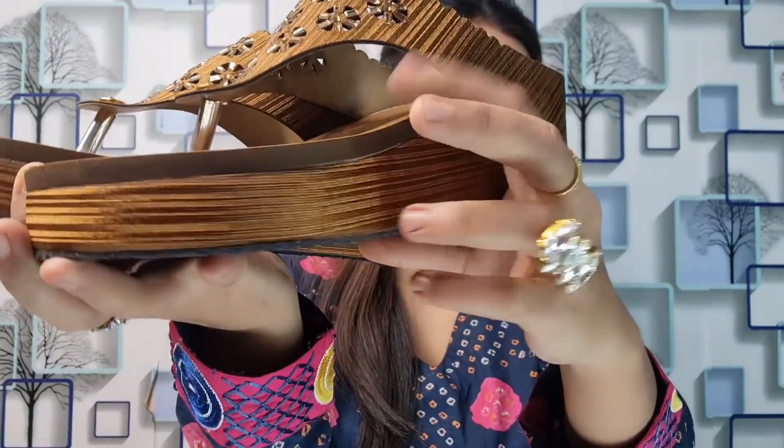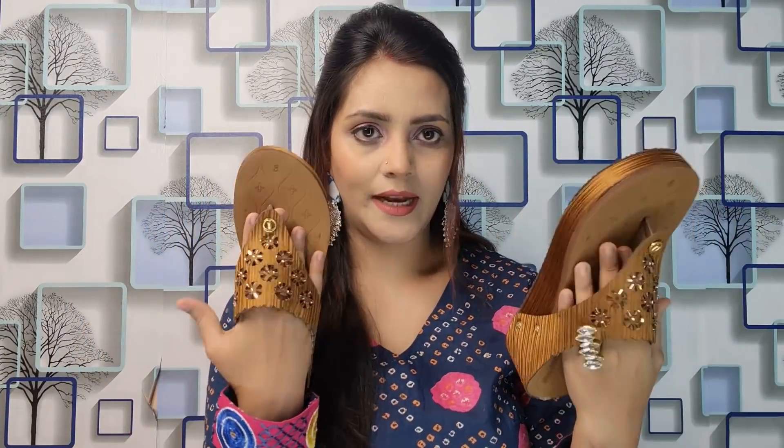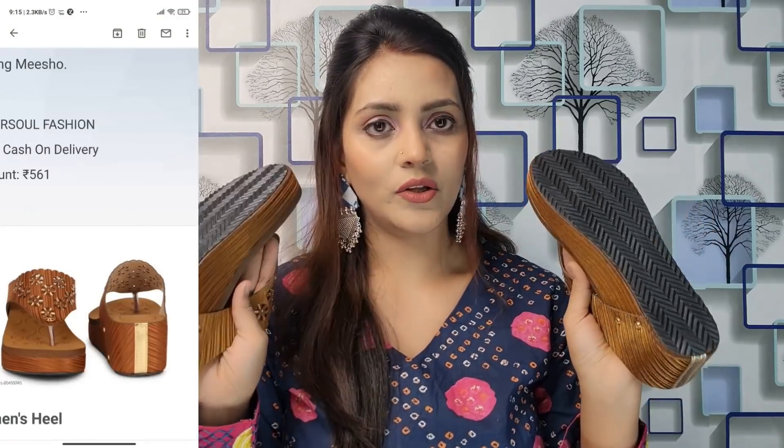It is very beautiful. You can see the heels in front which look very good. This portion is very spongy so you will be comfortable wearing it. MRP is written as 999 but I got it for 500 something. The heels are 3 inches, a little bit, and it is comfortable to wear. I liked it in the try-on. I will put the link in the description.